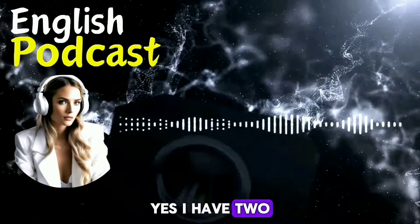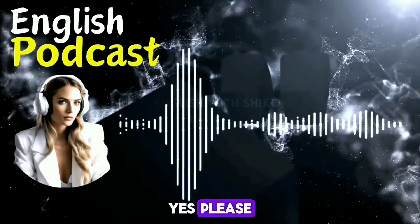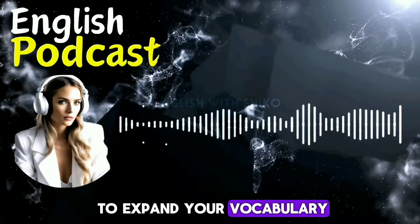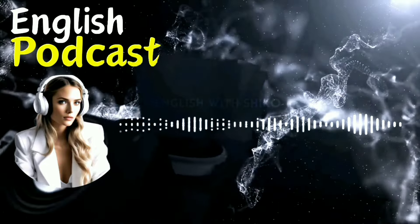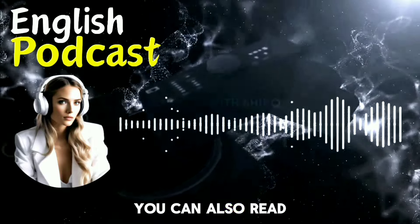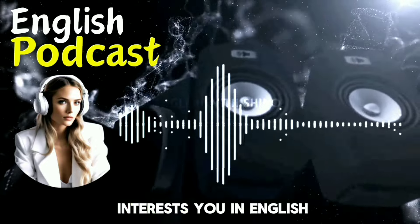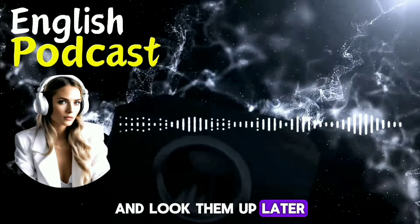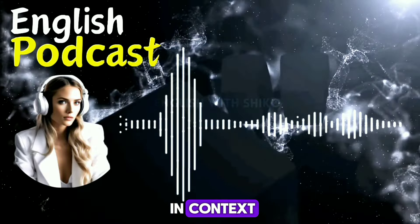Yes, I have two more tips. Do you want to hear them? Yes, please, I'm curious to know more. The third tip is to expand your vocabulary. You should learn new words and phrases every day. You can use a dictionary or an app to help you. You can also read books, articles, blogs, or anything that interests you in English. You can write down the words that you don't know and look them up later, and make sentences with them to practice using them in context.